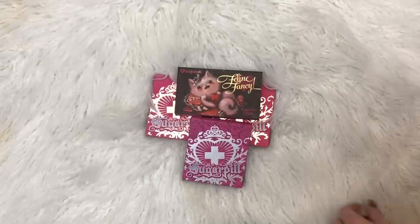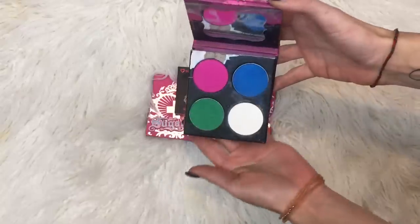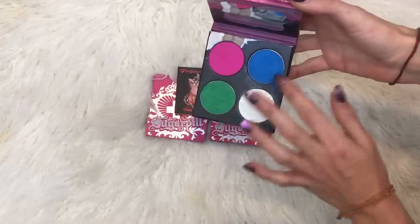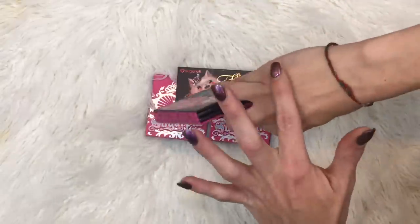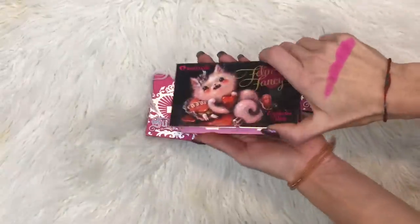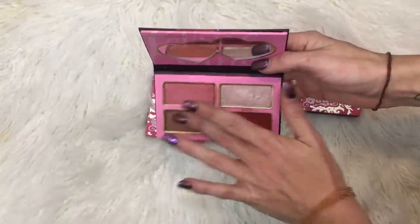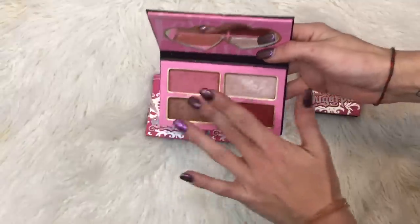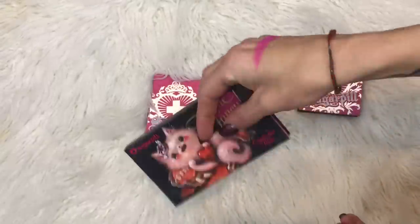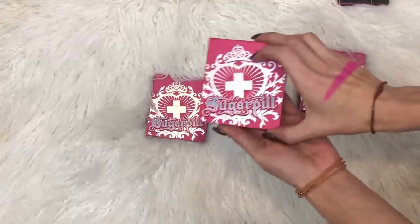These are my Sugarpill palettes. I always had the intention of putting these in an MDZ palette — some of them are already depotted. It's the main colorful shades: Dolly Pop and all that kind of thing — all the ones that got people excited about color way back in the day. Then they came out with the Feline Fancy collection. Pretty, but I never touch these. It's already hit some kind of weird hard pan and that happened pretty quickly. So that should probably go in the not-so-much pile.